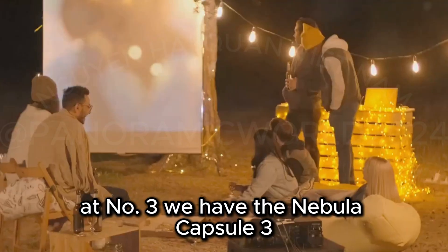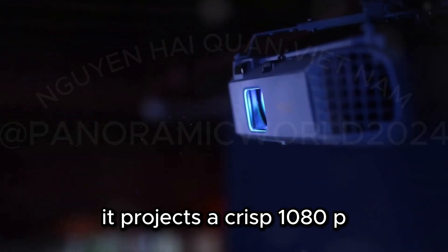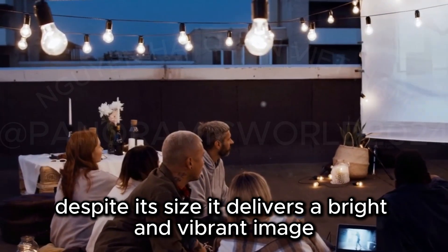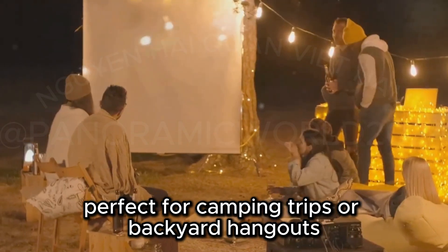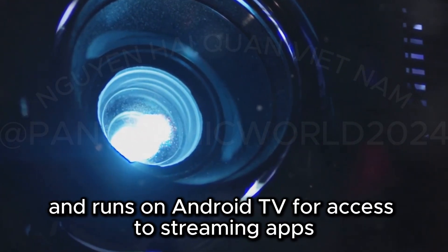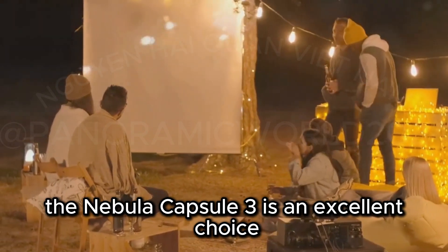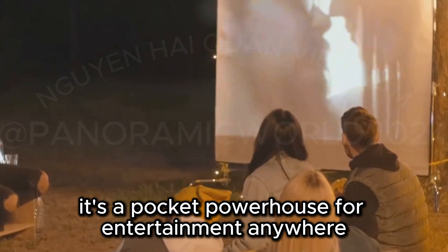At number three, we have the Nebula Capsule 3, a small but powerful projector. It projects a crisp 1080p resolution image up to 120 inches. Despite its size, it delivers a bright and vibrant image. It's incredibly portable, perfect for camping trips or backyard hangouts. The Capsule 3 has a built-in speaker and runs on Android TV for access to streaming apps. If you need an ultra-portable projector, the Nebula Capsule 3 is an excellent choice — it's a pocket powerhouse for entertainment anywhere.